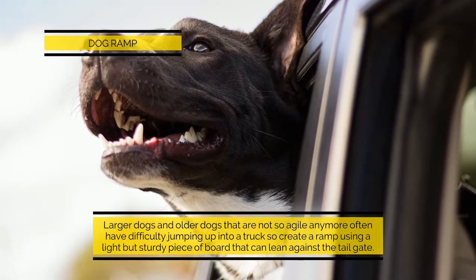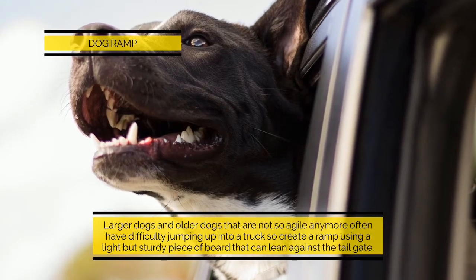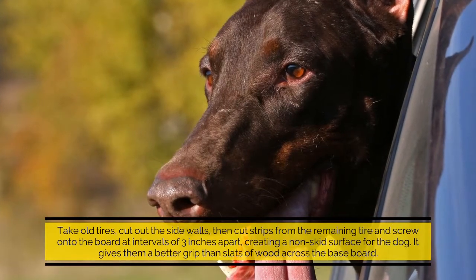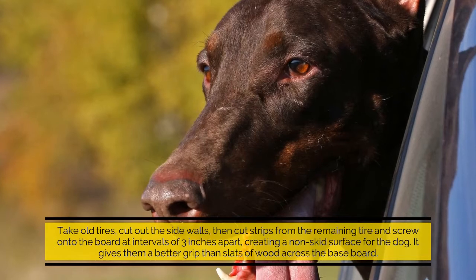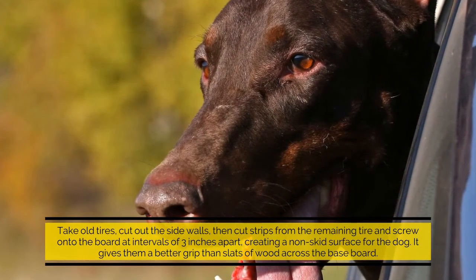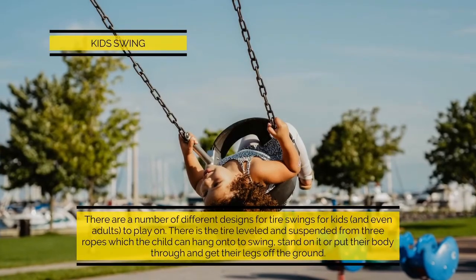Dog ramp: larger dogs and older dogs that are not so agile anymore often have difficulty jumping up into a truck. Create a ramp using a light but sturdy piece of board that can lean against the tailgate. Take old tires, cut out the side walls, then cut strips from the remaining tire and screw onto the board at intervals of three inches apart, creating a non-skid surface.